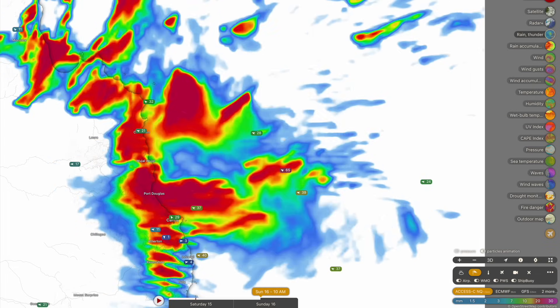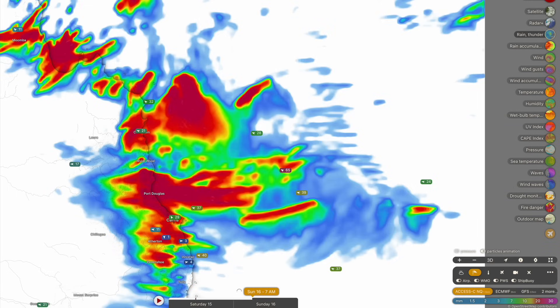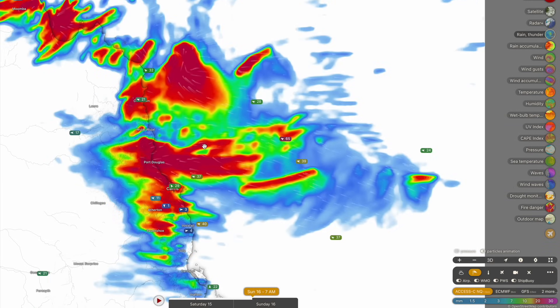By late tomorrow morning we're still seeing these heavy showers — they'll only begin to clear out by later on tomorrow afternoon. Heavy showers will be quite widespread especially into early tomorrow morning, with heavy rain extending down towards Cairns and even into the northern parts of the Cassowary Coast.